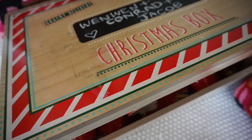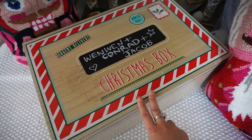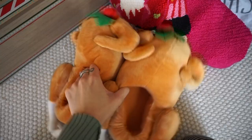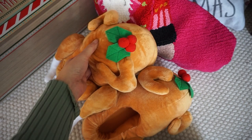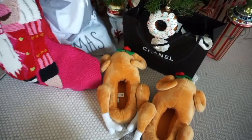A Christmas Eve box is just a little box of stuff we can use during Christmas Eve to be cozy and cuddly and warm. Speaking of cuddly and warm, I got matching slippers with Joelle the other day — they are literally my favorite things to wear around the house now. I think they're so cute and they look super cute by the Christmas tree.